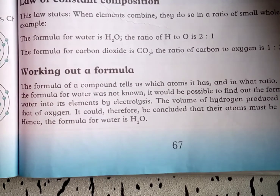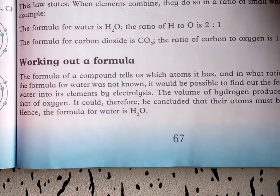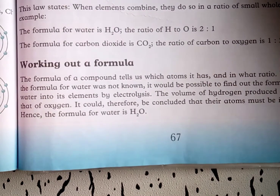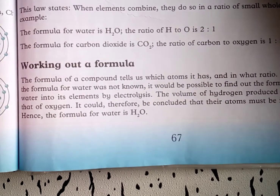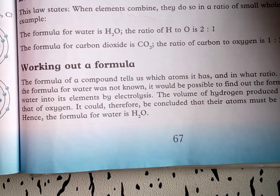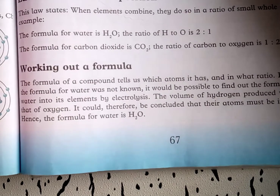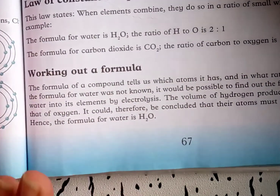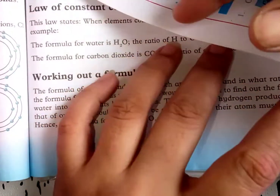Working out a formula: the formula of a compound tells us which atoms it contains and in what ratio. For example, if the formula of water were not known, it would be possible to find it by splitting water into elements by electrolysis. The volume of hydrogen produced will be twice that of oxygen, concluding that the atoms must be in the ratio of 2:1. Hence the formula of water is H₂O.